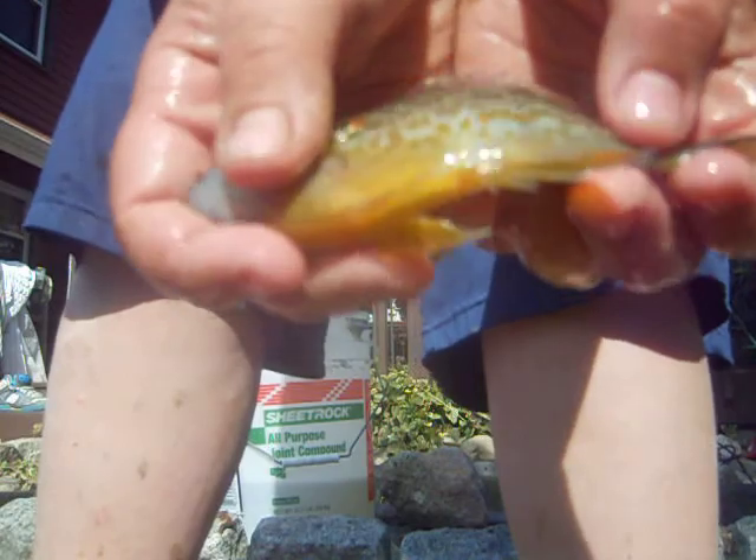Now for the other fish. Here's Pumpkin — he's a pumpkinseed sunfish. Pretty nice fish. That's Pumpkin.